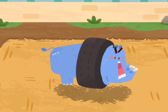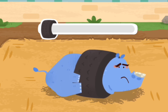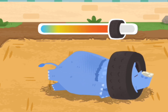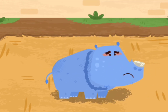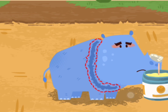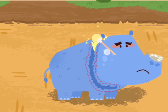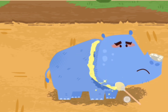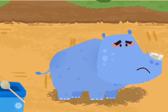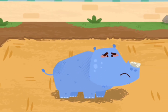The neck of the rhinoceros is stuck in the tire. Let's help it. Keep going! The rhinoceros is almost free. The neck of the rhinoceros is injured. Its horn is also broken.